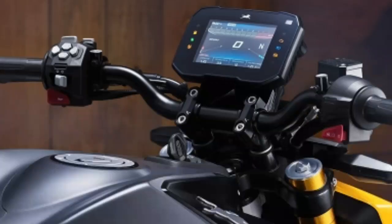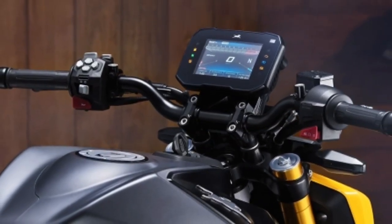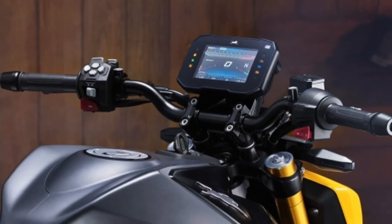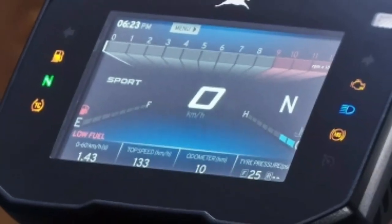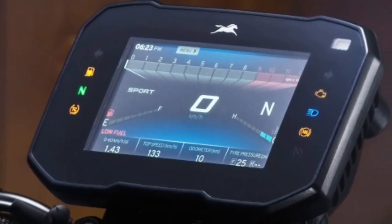Sporty steel tapered handlebars, designed with performance-focused ergonomics in mind. Multi-information race computer — meet the advanced digital face of the freestyler: the horizontal 5-inch TFT race computer.